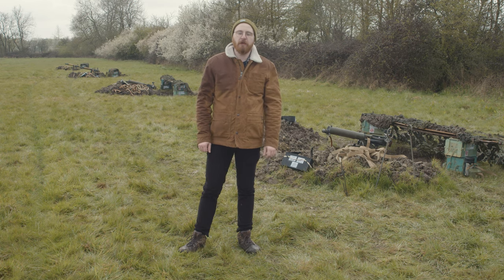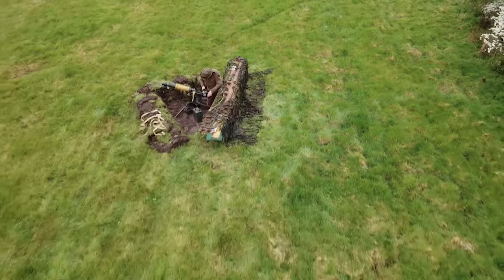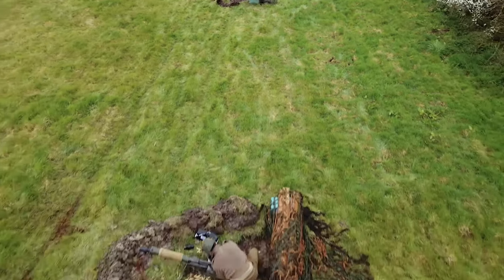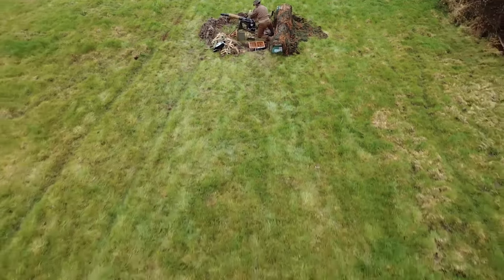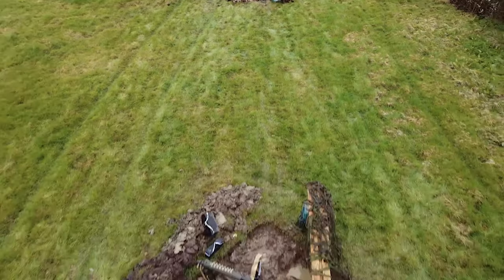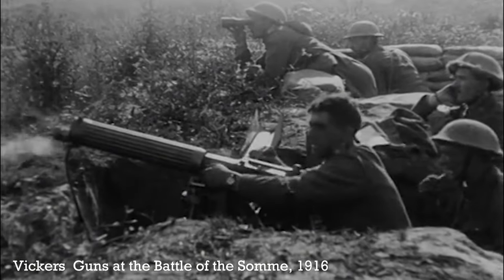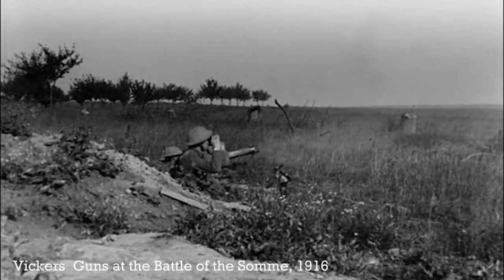Behind me is a platoon of four Vickers Medium machine guns set up for indirect fire, much as they would have been in February 1945. We have a platoon made up of four guns, but a machine gun company would typically have deployed up to 12 guns. With a rate of fire of around 500 rounds per minute, the belt-fed water-cooled Vickers was a formidable weapon. It first entered service with the British Army in 1912, and by the start of the Second World War its role was primarily as a direct and indirect support weapon.